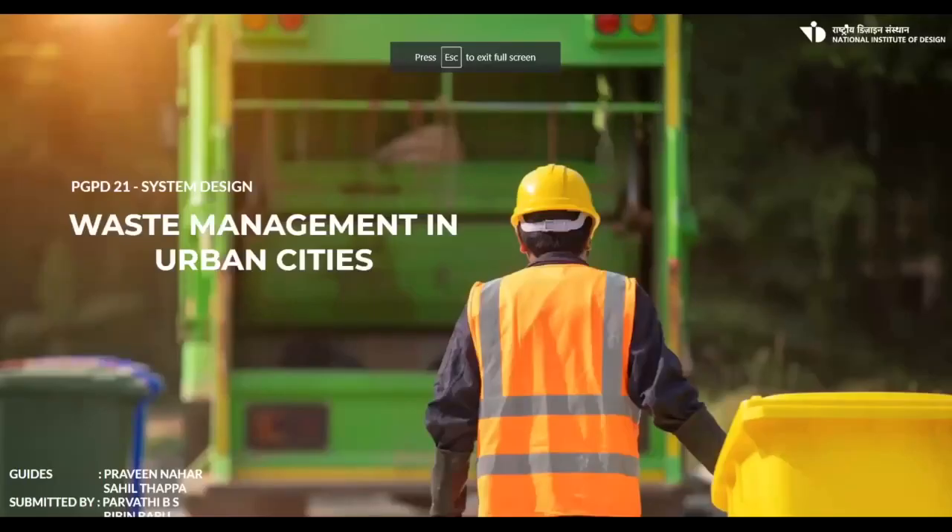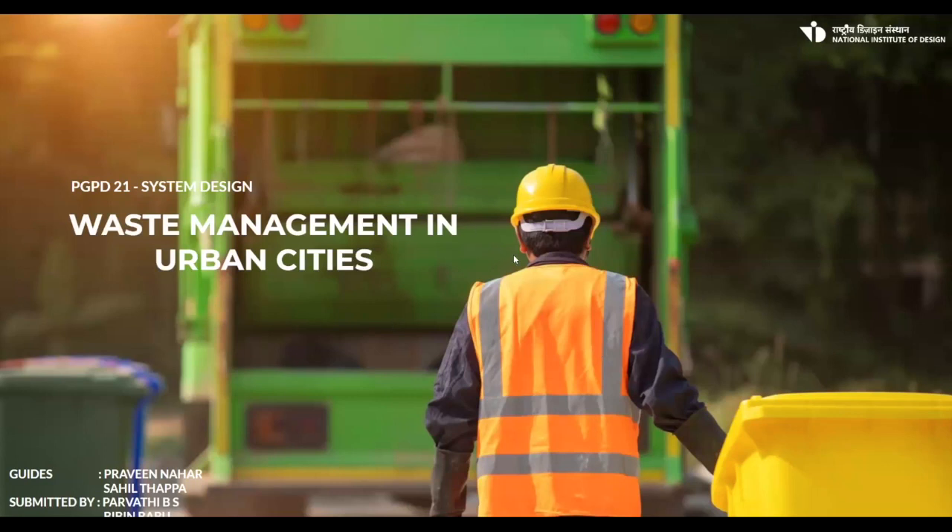Last but not least — 'Unearthing Hidden Treasures.' My teammate and I worked on the topic of waste management in urban cities. The trigger for taking up this topic was news last year about a landfill fire in the city of Kochi, Kerala, called Brahmapuram. The fire got out of control, and within hours the whole city went under smoke — people started falling sick — and this went on for almost a week.